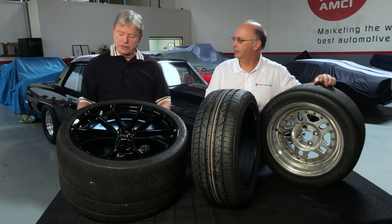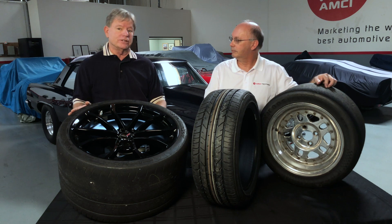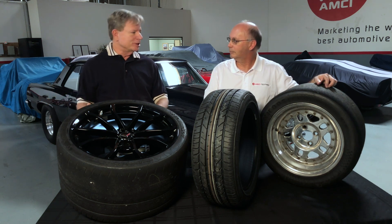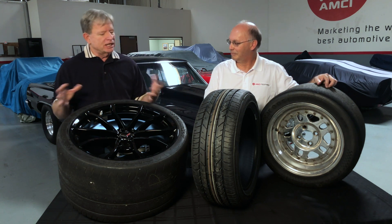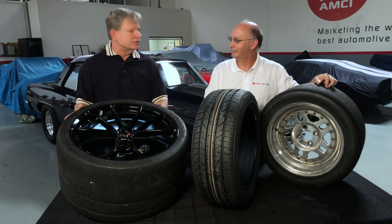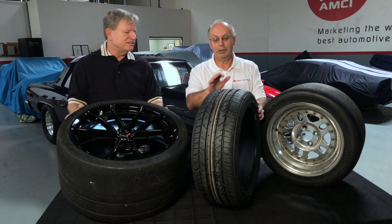This is a perfect example of an R-compound tire. It's not marked as an R-compound, but there is an R-compound version of this. In my personal opinion this probably should be called an R-compound tire, but again that's a controversial subject.